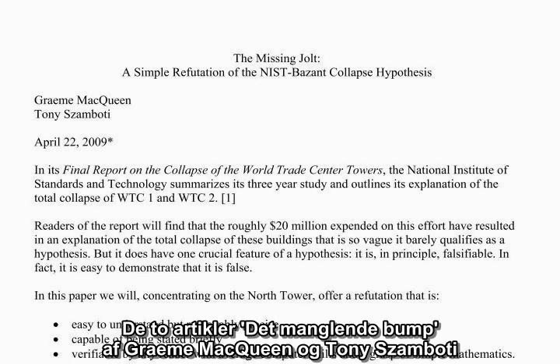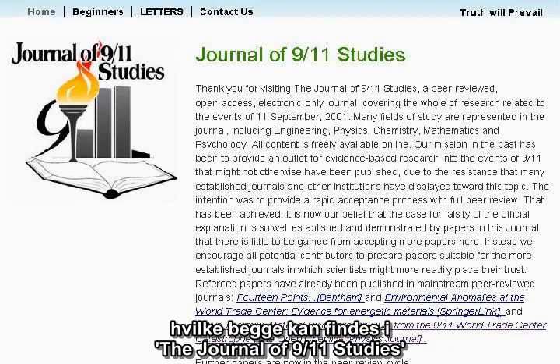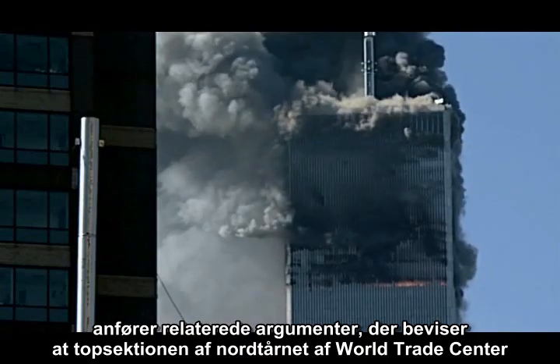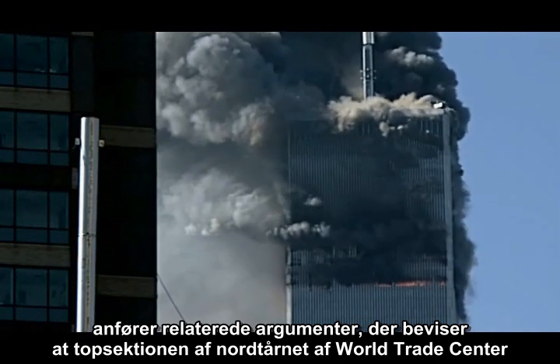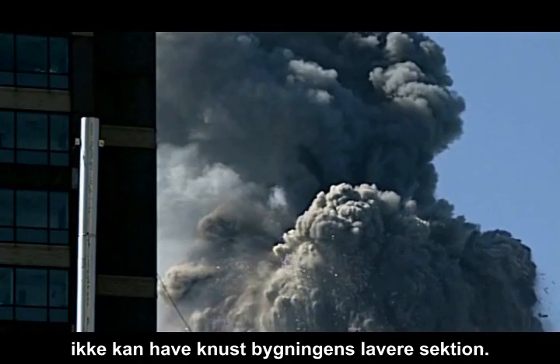Two papers — 'The Missing Jolt' by Graham McQueen and Tony Zambotti, and 'The Destruction of the World Trade Center North Tower in Fundamental Physics' by David Chandler — both found in the Journal of 9-11 Studies, make related arguments proving that the top section of the North Tower of the World Trade Center could not have crushed the lower section of the building.